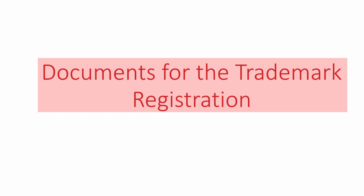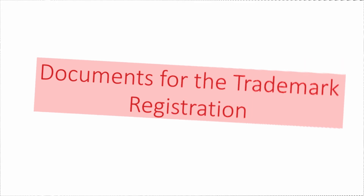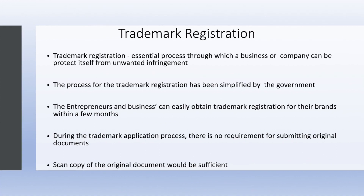Hello everyone. Today in this video we are going to learn about documents for trademark registration. Trademark registration is an essential process through which a business or company can protect itself from unwanted infringement.